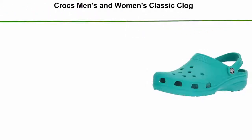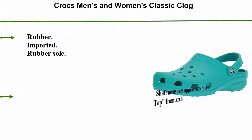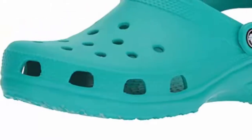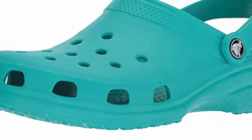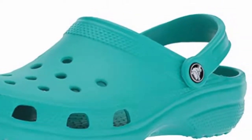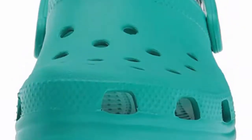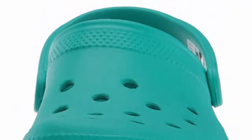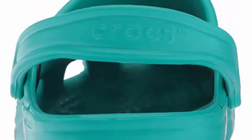Top 2: Crocs Men's and Women's Classic Clog — comfort slip-on casual water shoe. Lightweight rubber, imported, rubber sole. Shaft measures approximately low top from arch. Platform measures approximately 0.25 inches. This shoe is constructed using fully molded Crocs Croslite material for signature Crocs comfort. The ventilation ports add breathability and help water and debris drain away. The heel strap is designed to offer a secure fit but can be pivoted forward to provide an easy slip-on option.